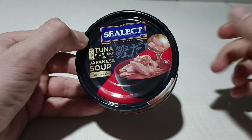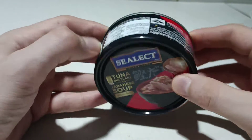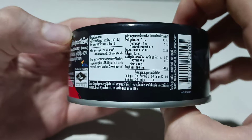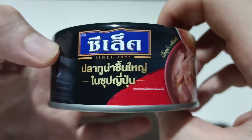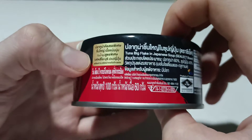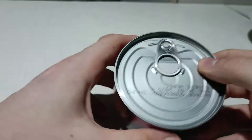Hello everyone, today we have Tuna Big Flake in Japanese soup. It was bought in 7-Eleven for 35 baht — about one US dollar. Let's try it.